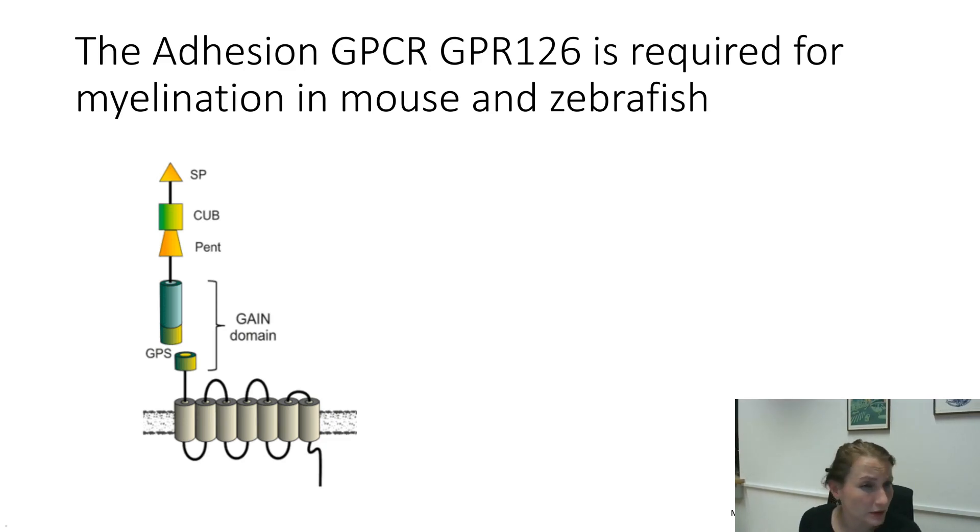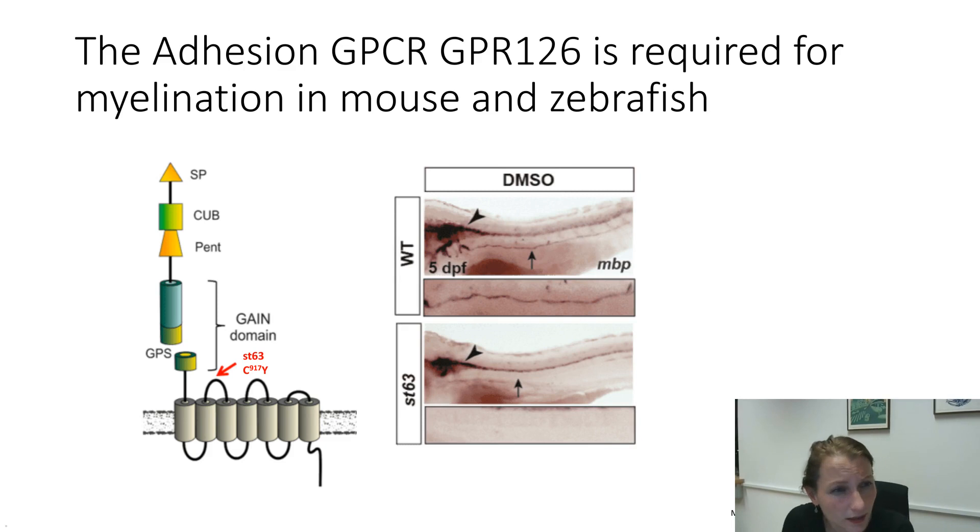That receptor became very interesting to us because it was published quite a few years back by Kelly Monk, who was at that point a postdoc in the Talbot lab. She had a project where she could show that mutation of GPL126 induces a myelination deficit phenotype in zebrafish. You can see here in those pictures on the right a myelin basic protein staining of a zebrafish larva, and in the box below an enlargement of the peripheral nervous system — a nice stain for the wild type. But in the picture below you see the ST63 mutant, and there is quite a lack of myelination.